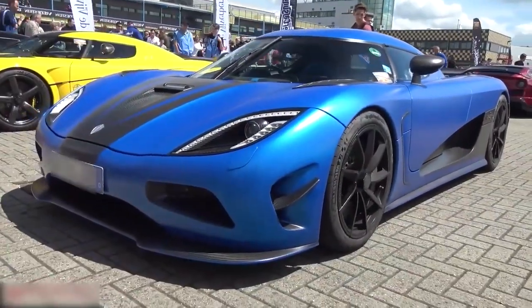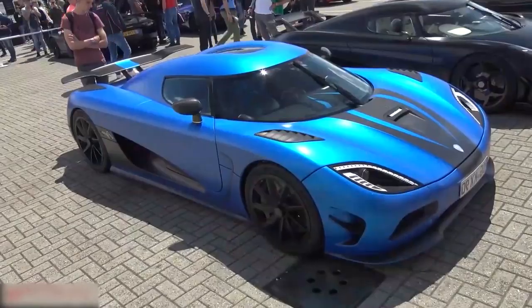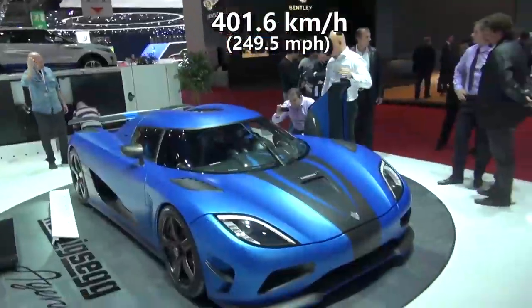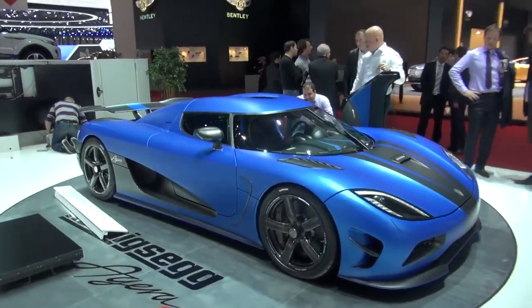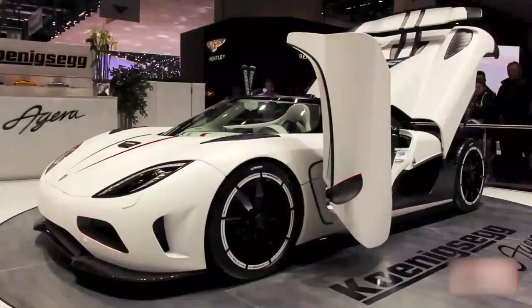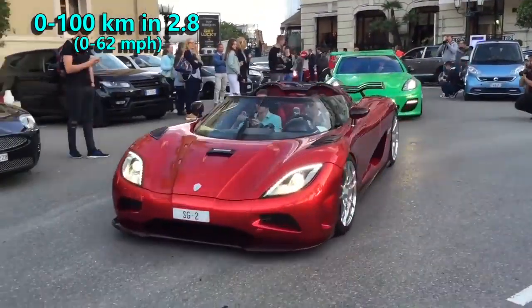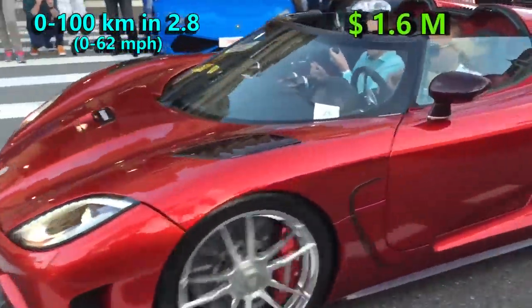Also at the Gran Turismo 2012, Agera hit 401.6 kmph. When it comes to the classic acceleration stat, this beast can go from 0 to 100 in 2.8 seconds. It is priced at $1.6 million.